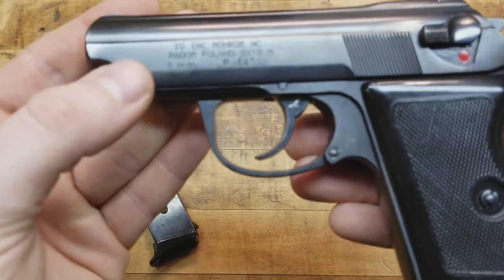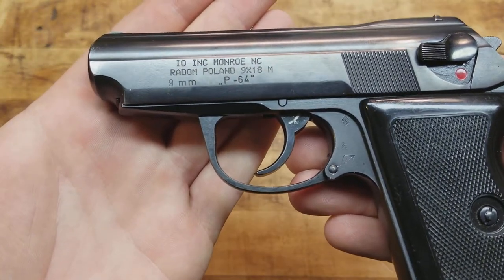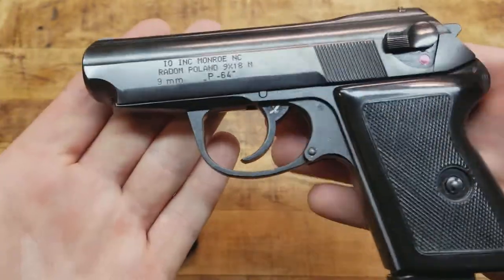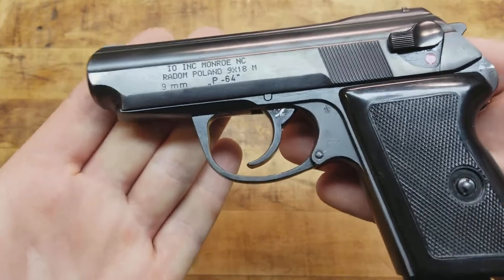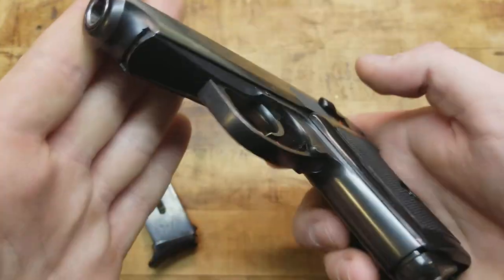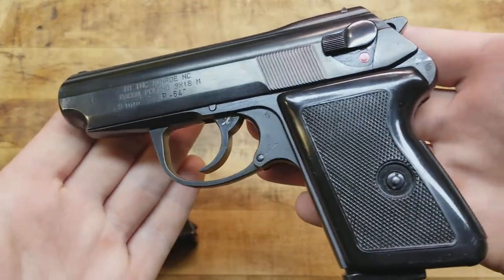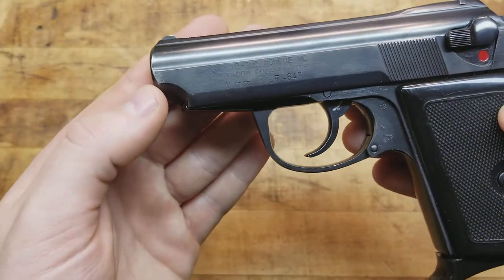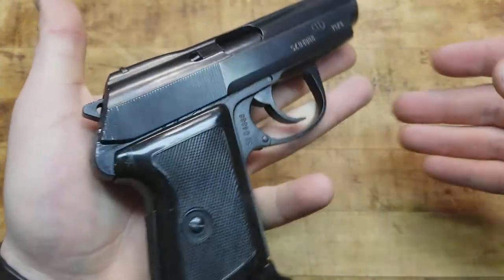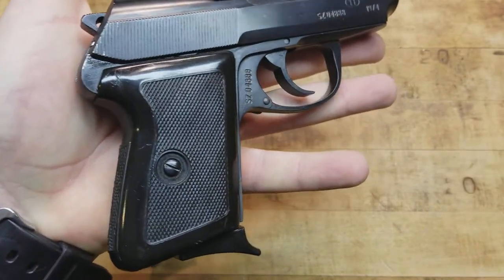It's got those ugly IO import marks, but it says Radom Poland, 9x18 Makarov, and then it says 9mm - do not put a 9mm in here, I promise you'll regret it. It is the model P64. The bluing is really really well done on this. It does have some holster wear on the muzzle, a couple scratches and dings - it's not perfect, but this is an old gun possibly used in service.